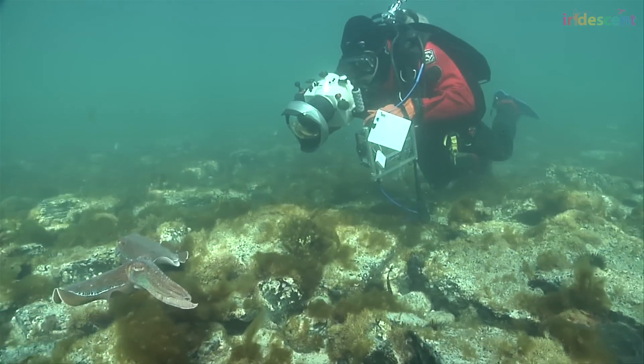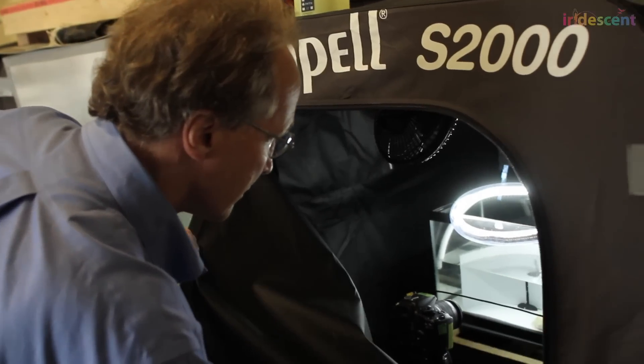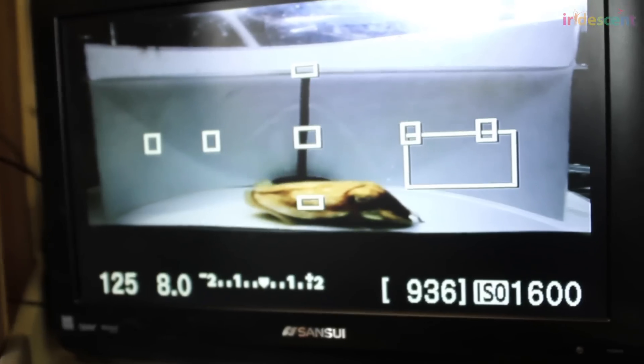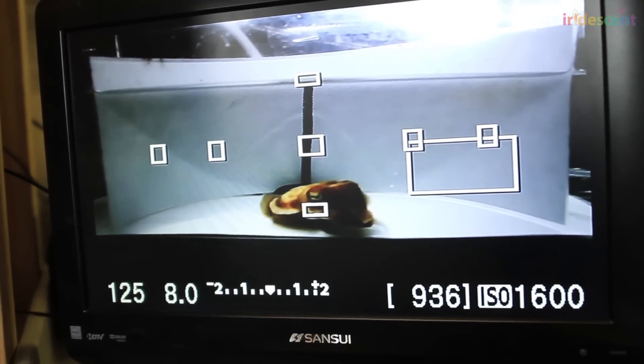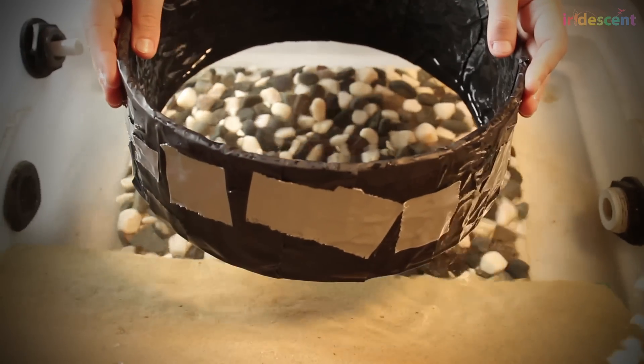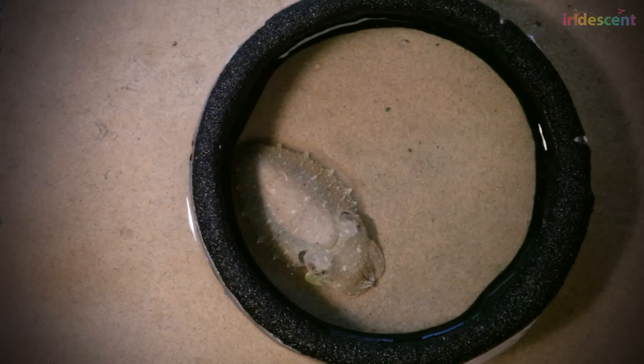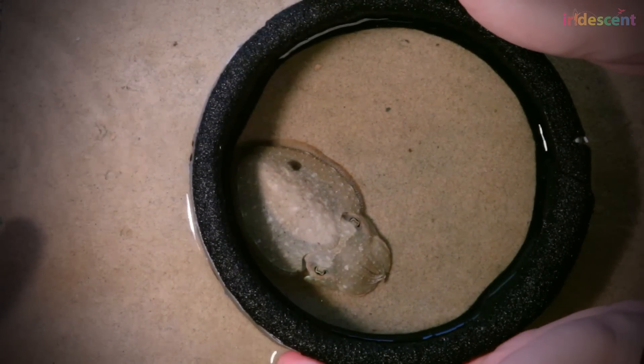Roger dives to film the animal in the field and also observes it in experiments at the Marine Biological Lab. Among thousands of images, he could identify and group the patterns produced by molluscs in camouflage into three or four types. There is uniform camouflage, when there is literally no contrast in the pattern.